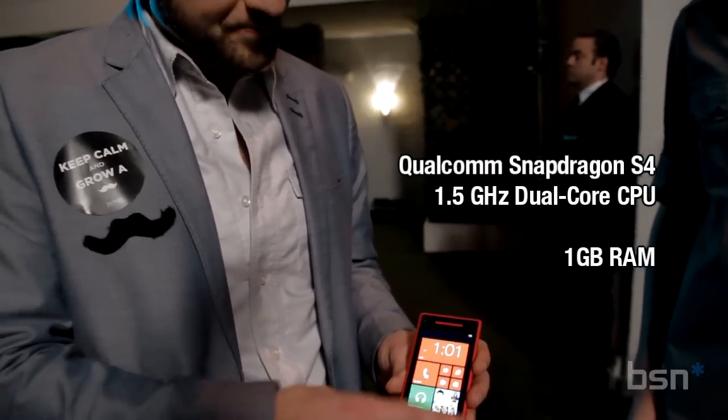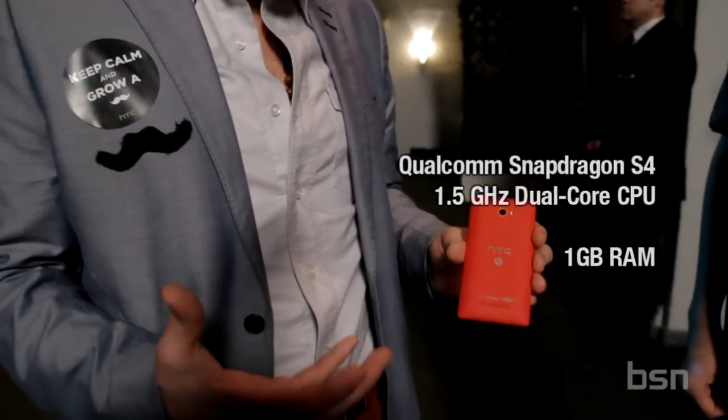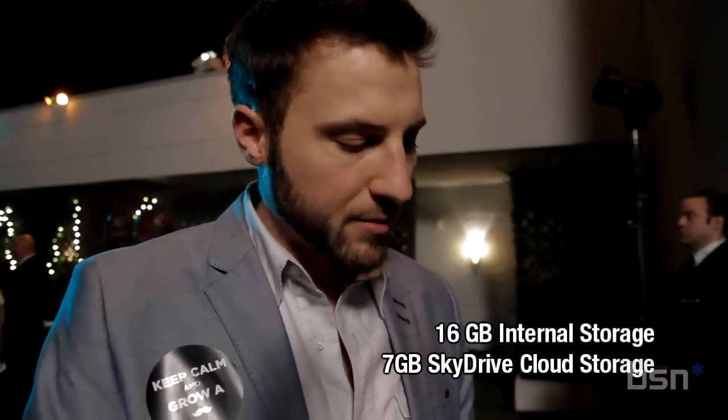It also has a full gigabyte of RAM, a Snapdragon S4 1.5 gigahertz dual-core processor — really exciting. There's 16 gigabytes of storage and also 7 gigabytes of SkyDrive cloud storage capabilities.